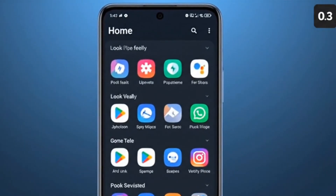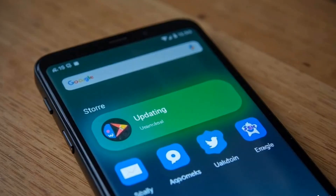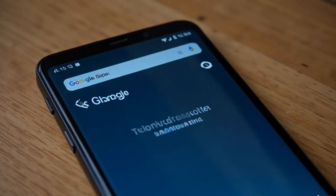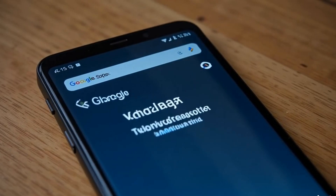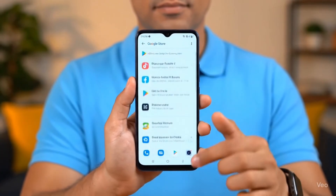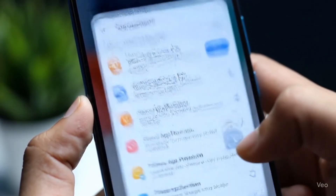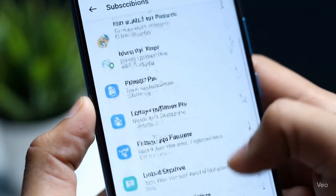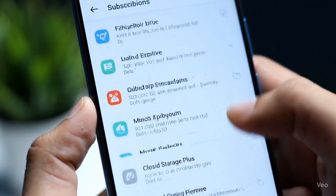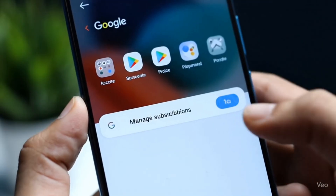Third, enhanced security alerts: if an app is flagged as unsafe or removed from the store, you'll now get clearer alerts before you install or update it. Fourth, better personalized recommendations: the update improves how apps are suggested based on your activity, so you'll see more relevant apps in the For You section. Fifth, improved subscription management: Google has added a new centralized hub for managing all your app subscriptions, making it easier to cancel, renew, or switch plans. Sixth, family controls and kids' safety: parents now have more control over what kids can download, with improved filters and clearer content ratings.